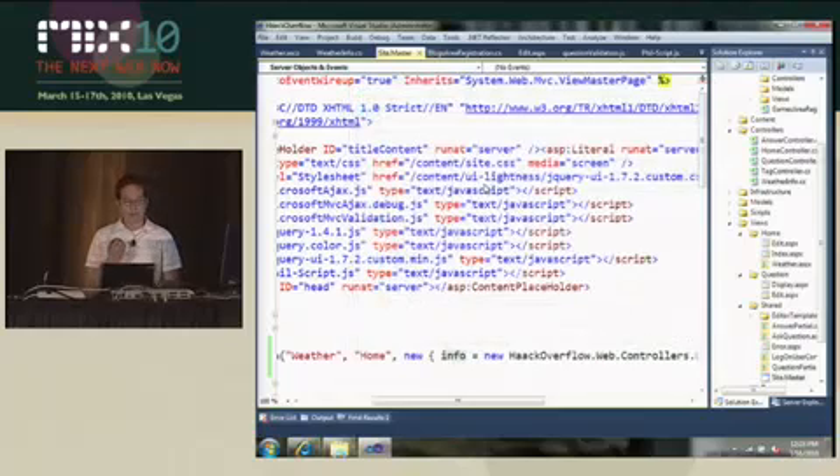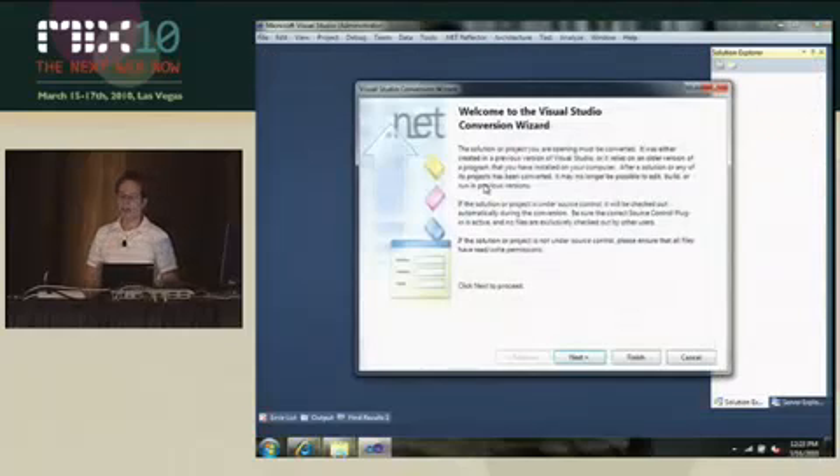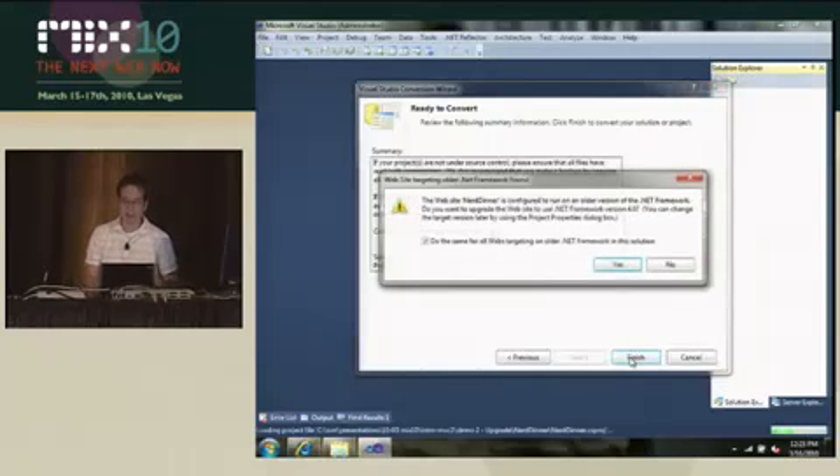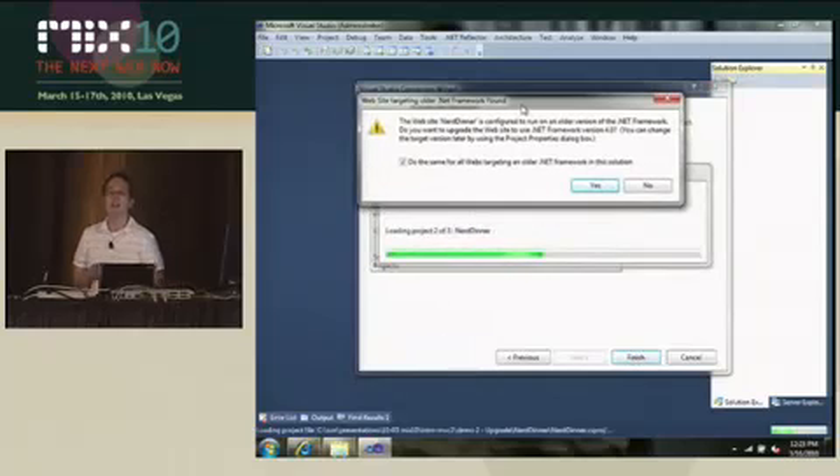This project was built with MVC1, and when I try to open it, we get this nice Visual Studio conversion wizard. I'll click Next and then I'll click Finish. It's going to do an in-place upgrade without any backup, so I recommend backing up first.